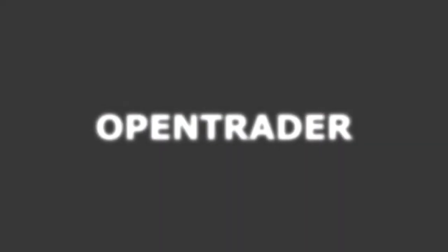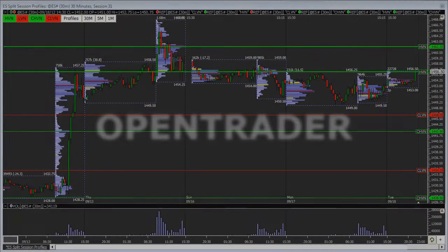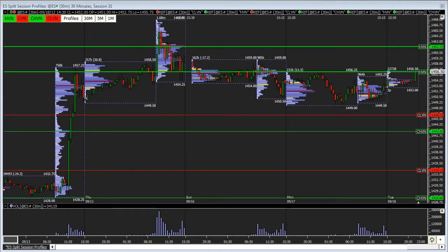Hey, this is Alois with OpenTrader, and this video is going to cover the context heading into Wednesday, September 19th, and just cover some ideas for the remainder of the week.